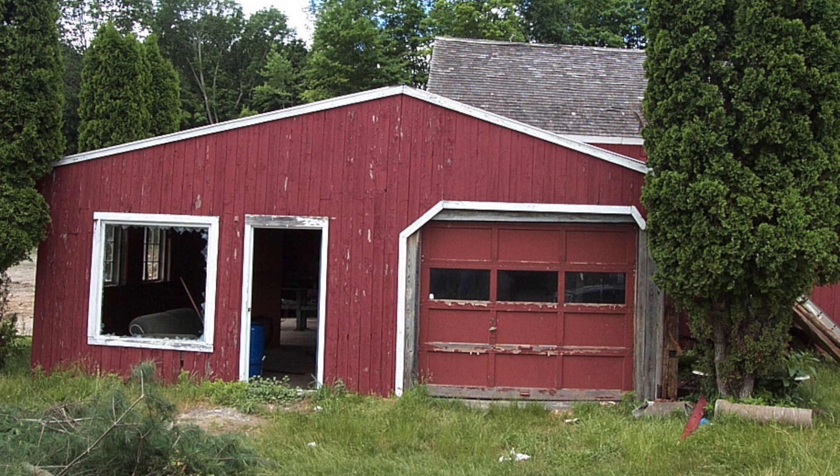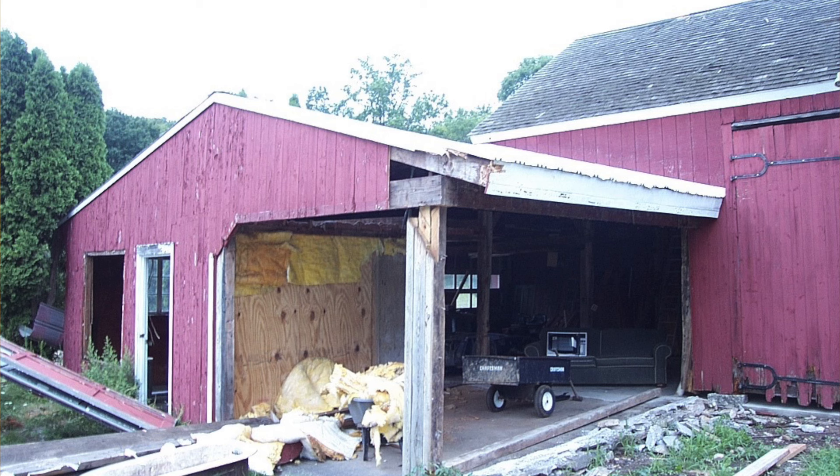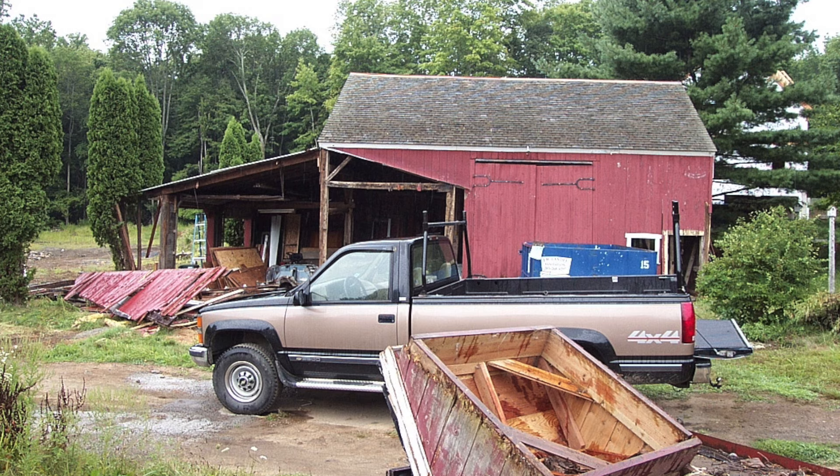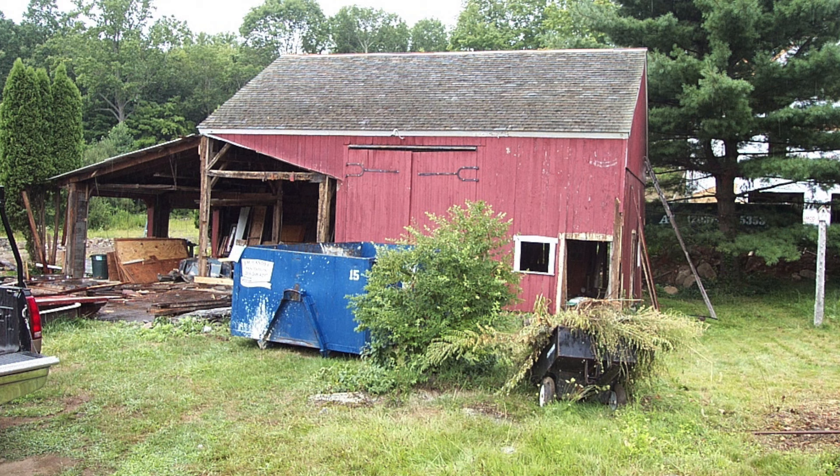There was an addition built on the barn at some point in the 1900s, and unlike the main section of the barn — which is 8x8 chestnut posts — the addition was built with 2x4s, and it detracted from the look of the barn. So this addition had to go. I simply cut the ridge beam and hooked it up to my truck, and with a slow pull in low range I was able to topple over the addition, then cut it up and dispose of it. The barn was returned to its original facade.